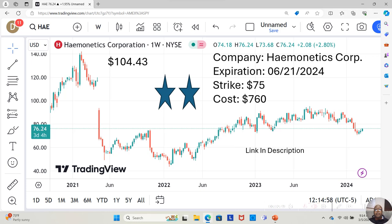This month we're looking at Haemonetics Corporation. It is a two-star rating — three stars is the most fundamentally sound on our watch list, one star is the least, two stars is in between. It's at $76.24 a share. Yahoo analysts estimate it can move up to $104.43 a share. On Schwab, the Haemonetics Corporation option expiring on June 21st, 2024 with a $75 strike price would cost $760.